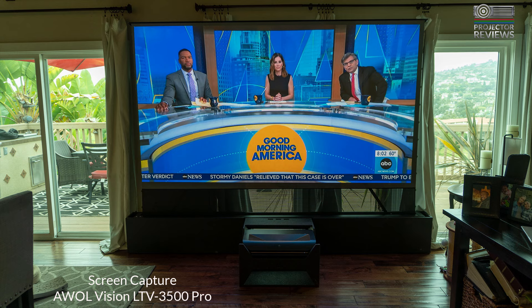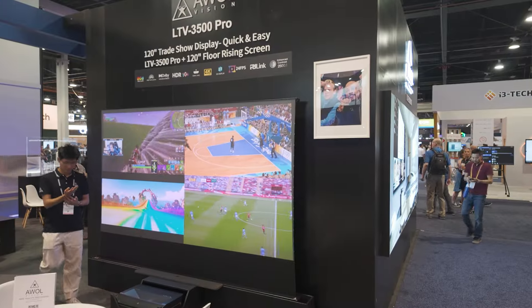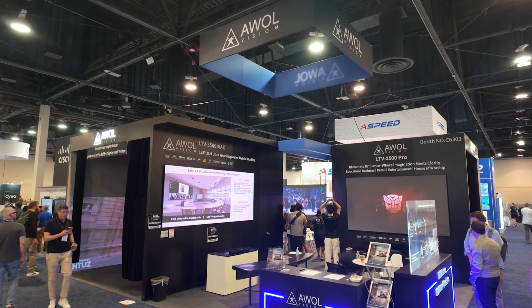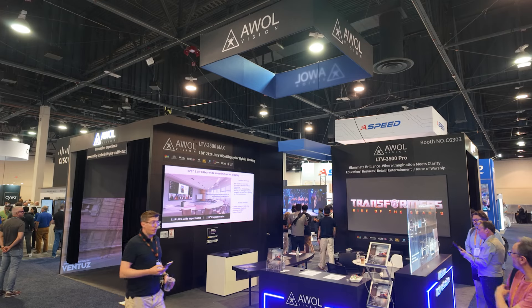Picture quality-wise, the projectors are outstanding. We're just finishing a review on the LTV 3500 Pro — love the machine, it's amazing. Picture quality is great; it's one of the brightest models out there. I love the products and look forward to other products coming in the future. If you want to learn more about AWOL Vision's lineup of products, where should they go?